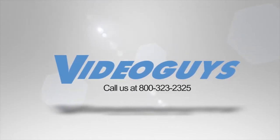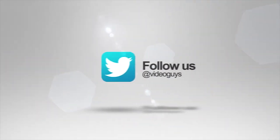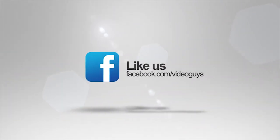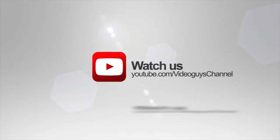VideoGuys is available Monday through Friday. Give us a call at 1-800-323-2325. Don't forget to follow us on Twitter to stay connected with all of our updates, and you can like us on Facebook. Keep an eye out for our live videos, and don't forget to subscribe to our YouTube channel. Thanks for watching!